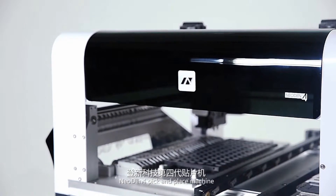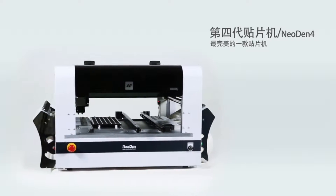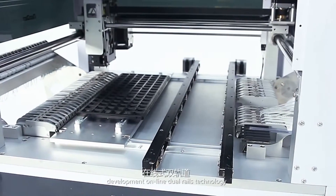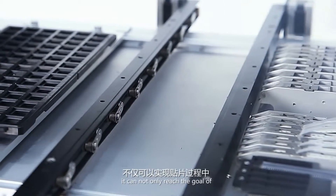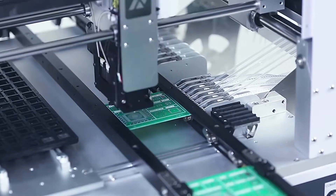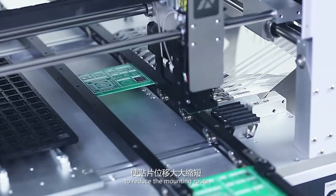Neo Dentech pick and place machine is our latest and most advanced model till now. Neo Dentech has adopted our independent research and development online dual rails technology. It can not only reach the goal of continuous automatic feeding the boards during mounting, but also set the feeding position anywhere in order to reduce the mounting route.